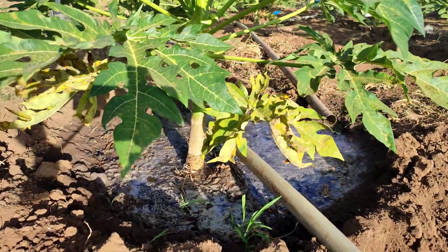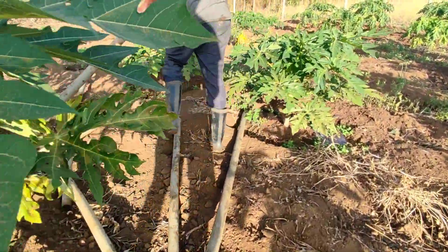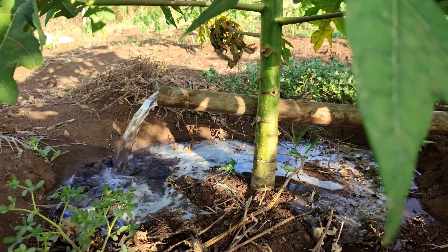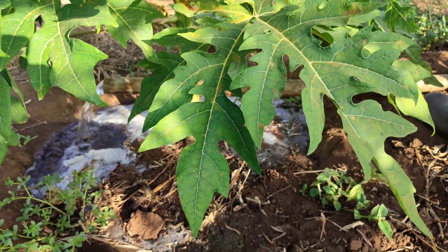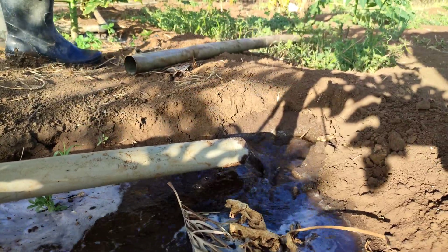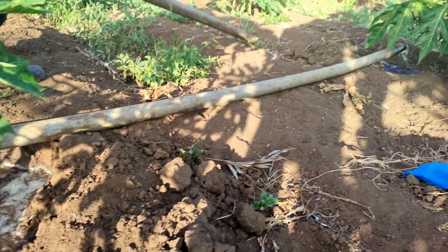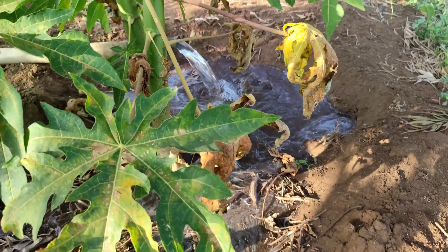We do surface irrigation, and we already have a borehole on the farm — that is the water source. As you can see, there is a long pipe that leads water to this parcel, and at the end we have many small pipes. Some are straight and some are L-shaped, to help us navigate around the farm without obstacles when we need to go around a corner. The objective is to deliver between 25 to 30 liters of water per plant, which takes about two to four minutes depending on the borehole volume.